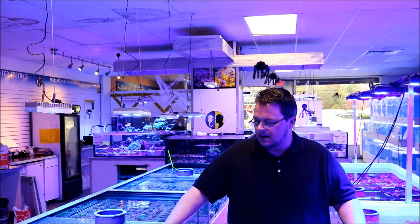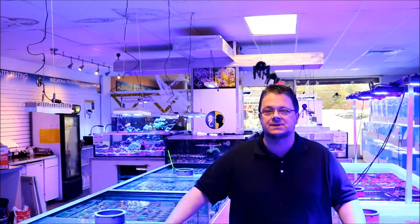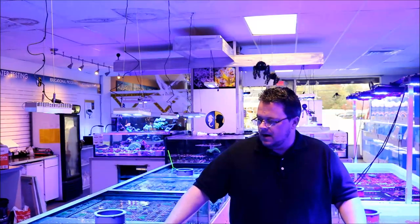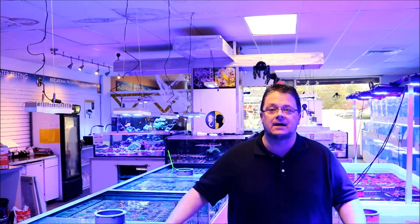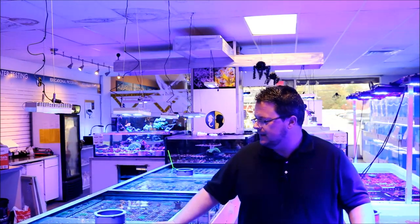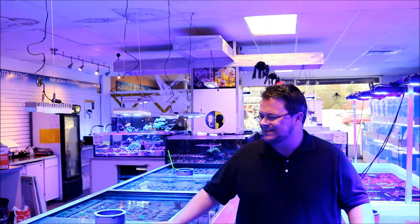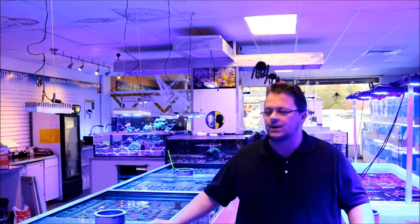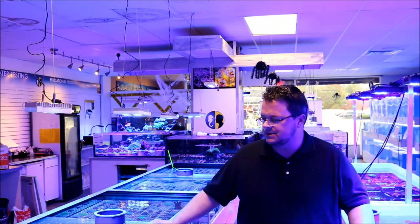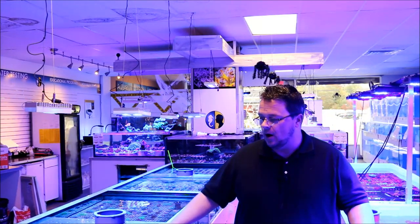Hey everybody, today we're going to go over our thousand-gallon coral system in the center of our store. It's not that complicated, but there's real rhyme and reason behind how we do it. The system is comprised of LPS and soft corals predominantly. We like to run a slightly higher organic level in the system so the corals have plenty of nutrients to feed off of.